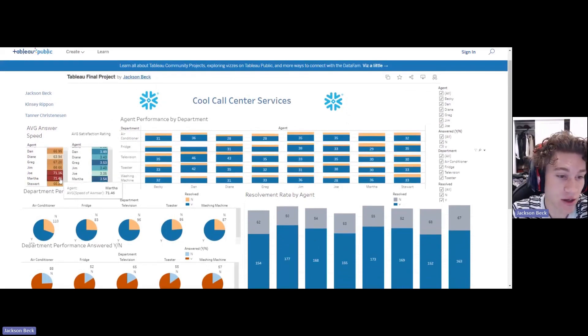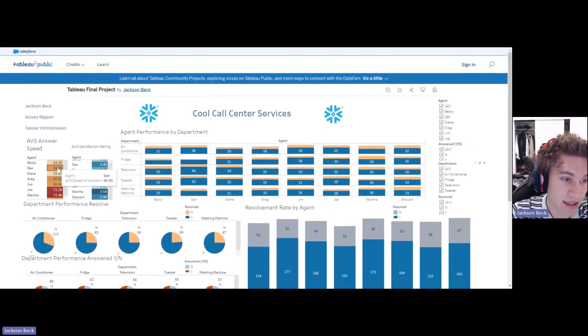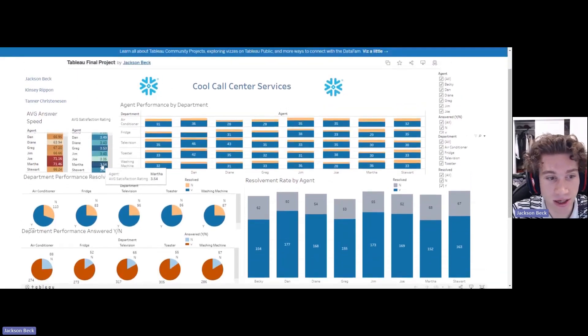You can see that Martha has a 71.46 speed of answer. Dark is going to be the slowest time of answer and light is going to be the fastest time of answer. Over here, the highest satisfaction rating is going to be the darkest and the lowest is going to be the lightest. So if you look at Martha, she has a 71.46 answer speed but the highest satisfaction rating, so those two don't quite correlate.